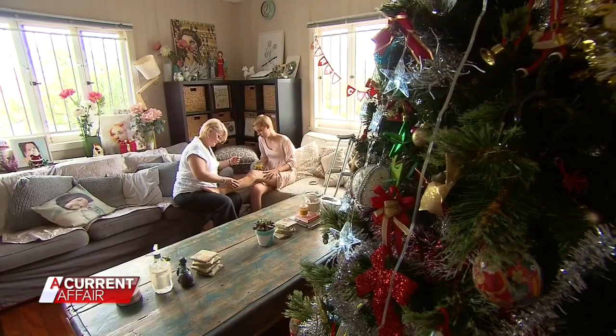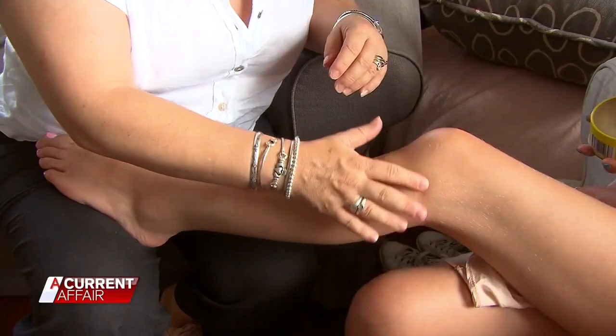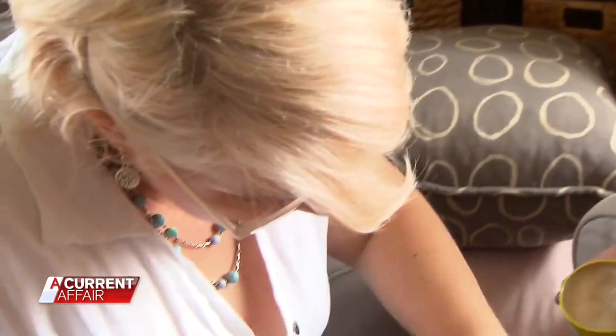Now the 17-year-old is a medical marvel, the second patient in the world to have a 3D printed implant in her leg to help regrow her own bone. The fact that this really is the way of the future and I'm a part of that, it just makes me feel incredible.